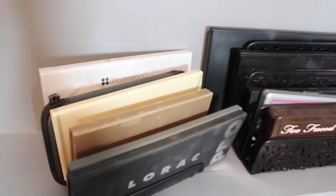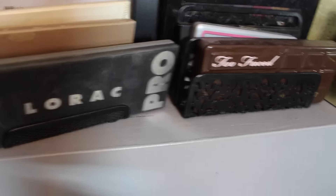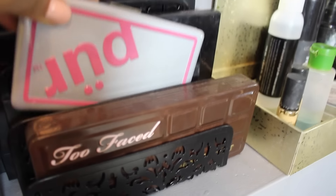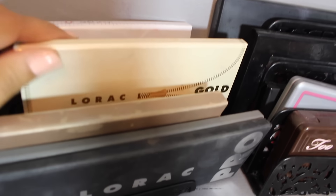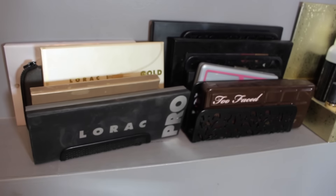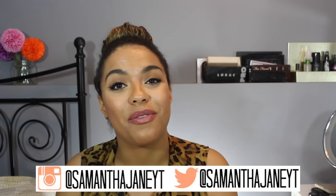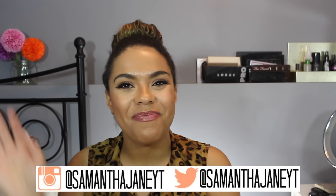If you're curious about which palettes I have, I'm going to be doing a whole palette collection video with full swatches. I've got the Lorac Pro, Too Faced Chocolate Bar, a pure matte palette, my Z palette, Lorac Pro Gold, Carly Bybel, and Urban Decay Smoked — so keep your eyes out for that video coming soon. Thank you so much for watching my makeup collection! If there's anything you'd like to see reviews or swatches on, let me know down below and I'll see you guys next time. Bye!